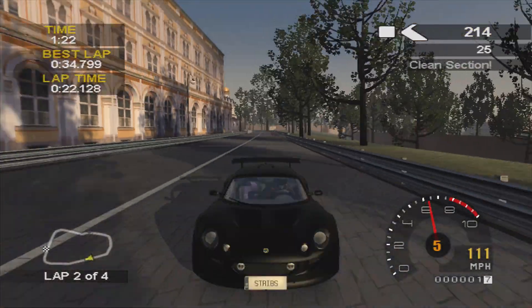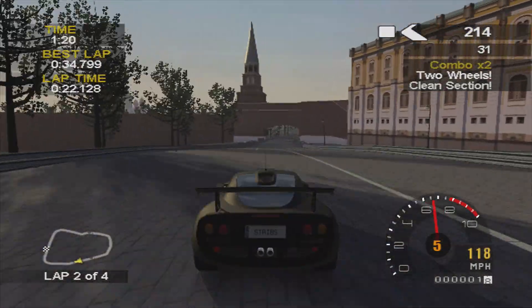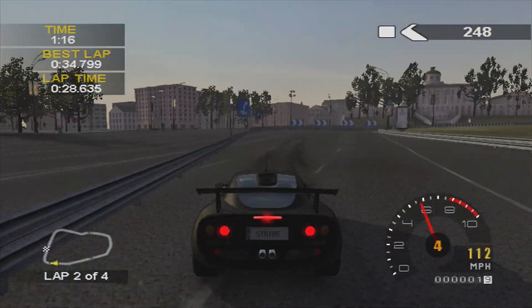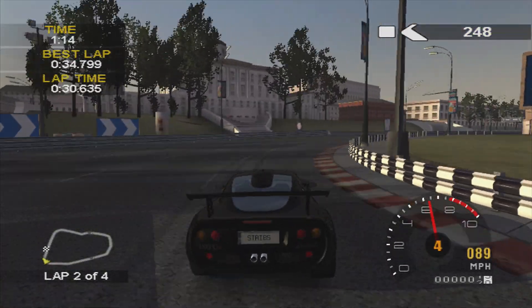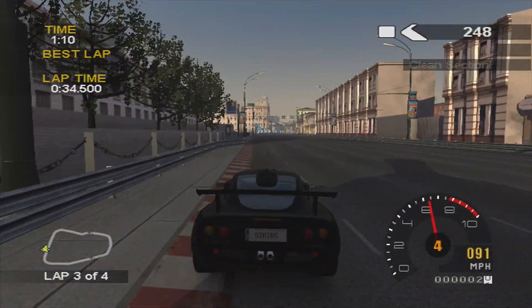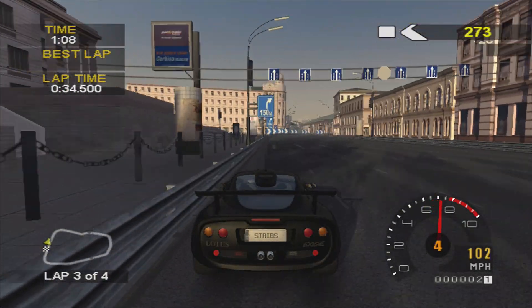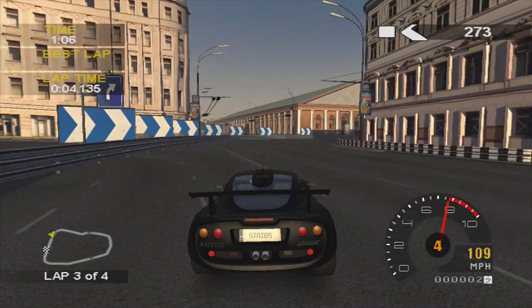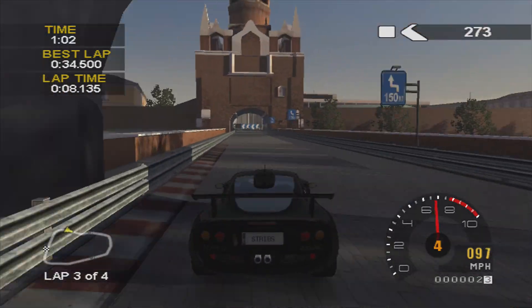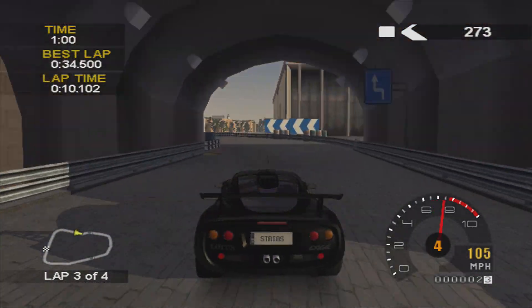That was close — I was pretty certain we were going to hit the barrier at that point, but luckily we didn't. I had to ease off a bit there but that's our best lap: 34.5.